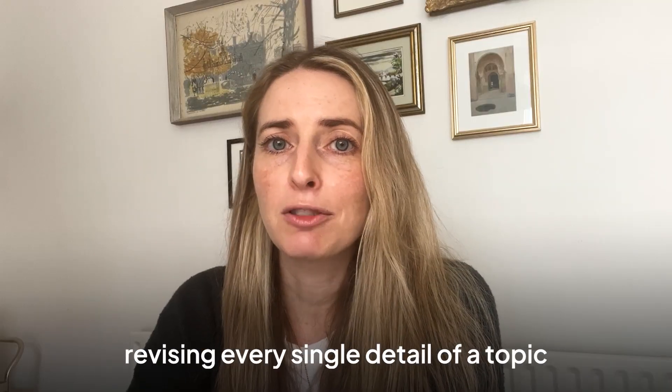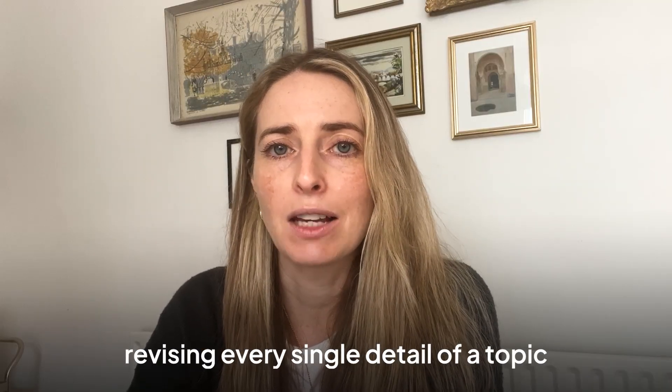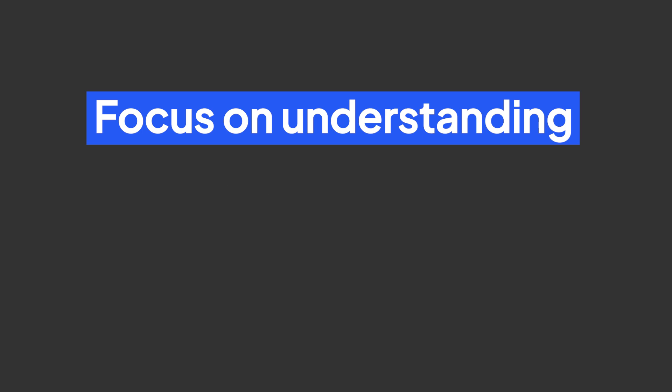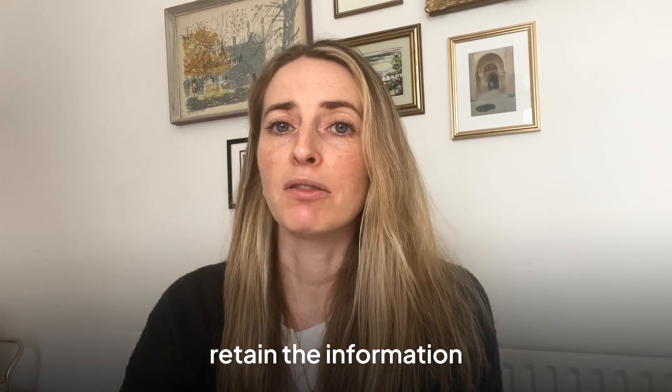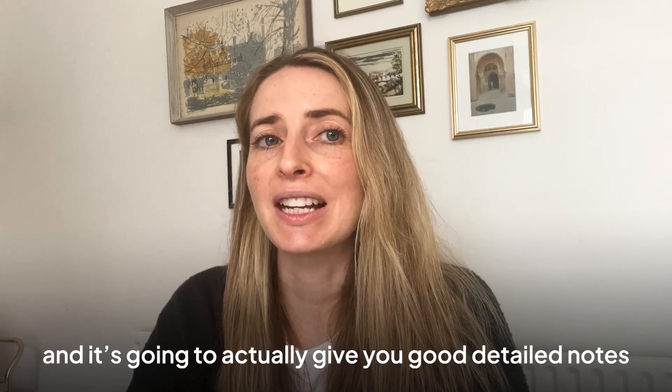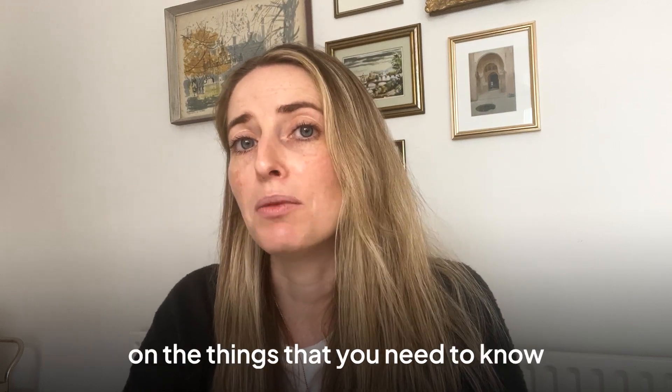For example, instead of spending hours revising every single detail of a topic, focus on understanding the core principles, the key equations and the key processes. This targeted approach is going to help you retain the information and actually give you good detailed notes on the things that you need to know.